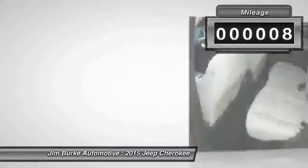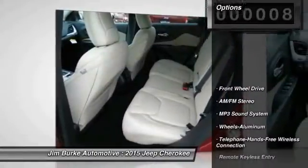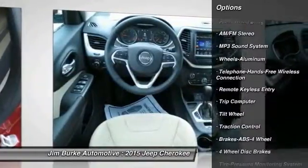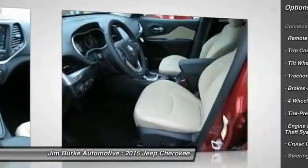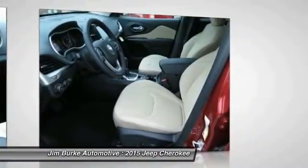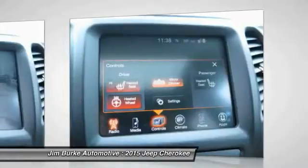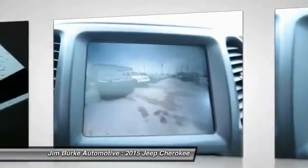This vehicle has less than 100 miles. Some of its great options include traction control, anti-lock braking system, air conditioning, Bluetooth wireless data link for hands-free phone, power steering, cruise control, aluminum wheels, floor mats, AM/FM stereo radio, and FWD.